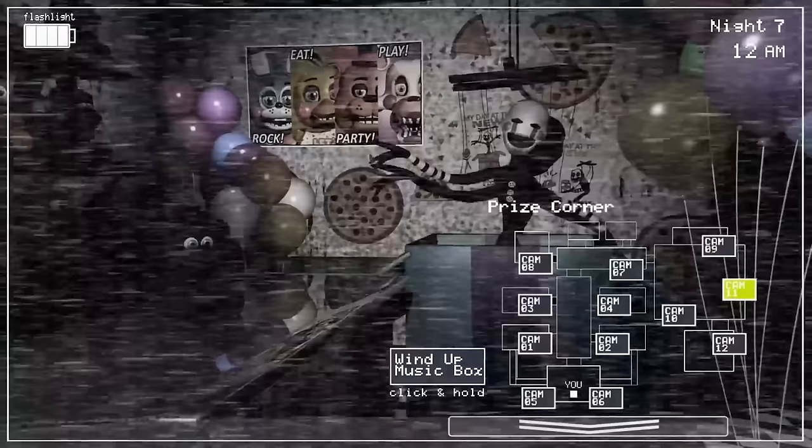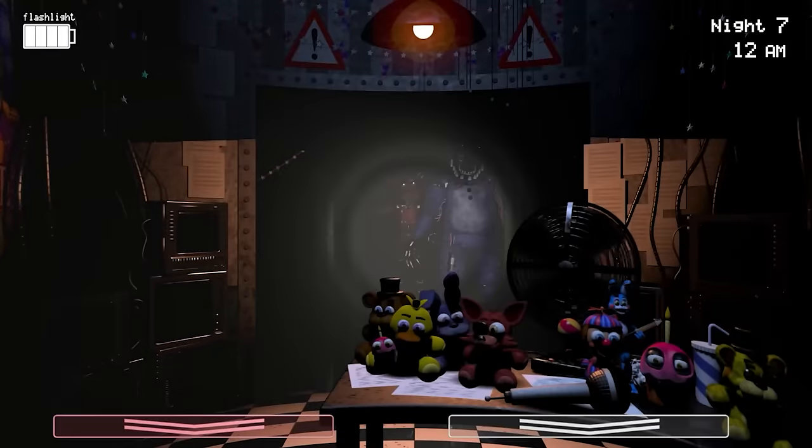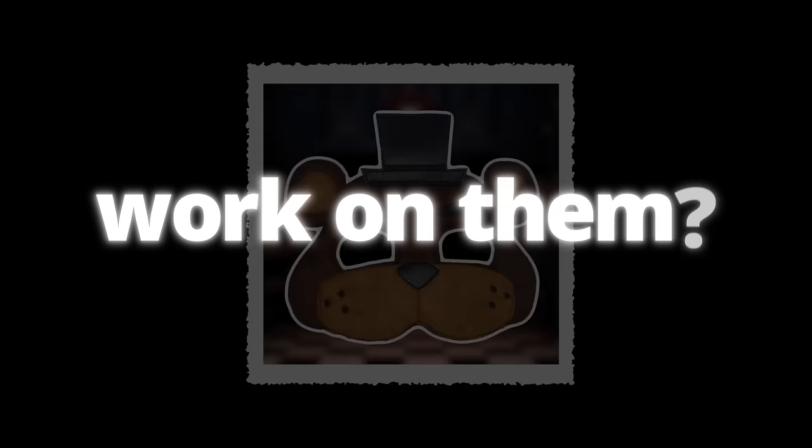Which is why in FNAF 2, we're granted a Freddy mask — something that can be worn when we come in contact with most animatronics so they won't recognize us as human. Due to their new facial recognition system, this would trick them into believing that we ourselves are an animatronic and shouldn't be attacked. However, this doesn't work when it comes to two characters: the puppet and Foxy.